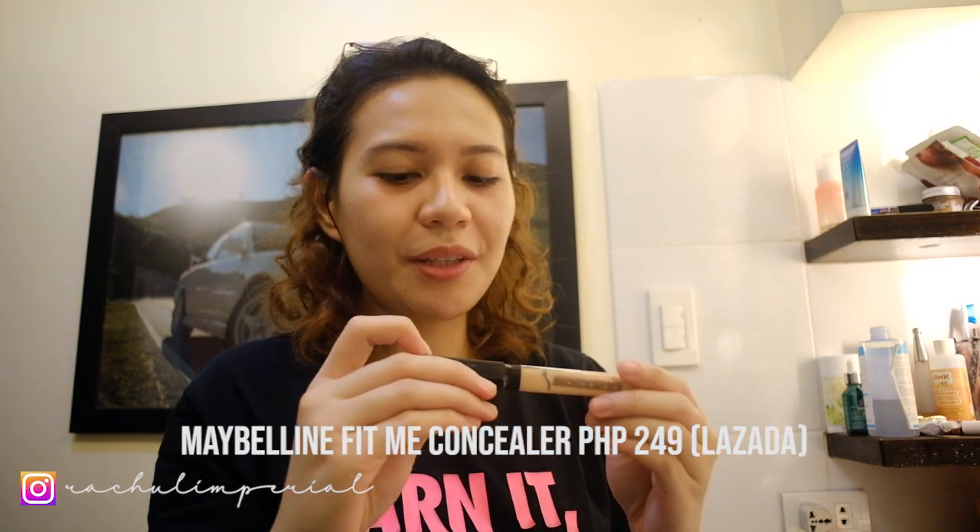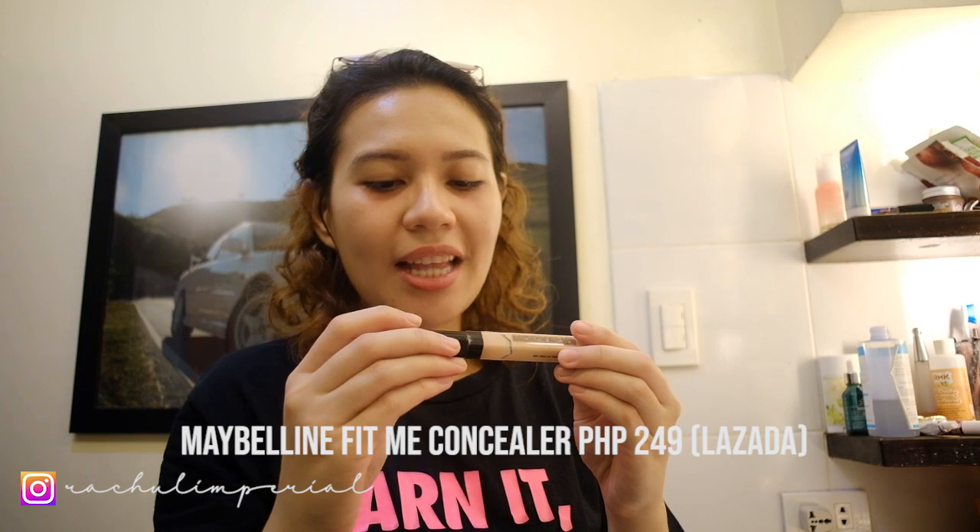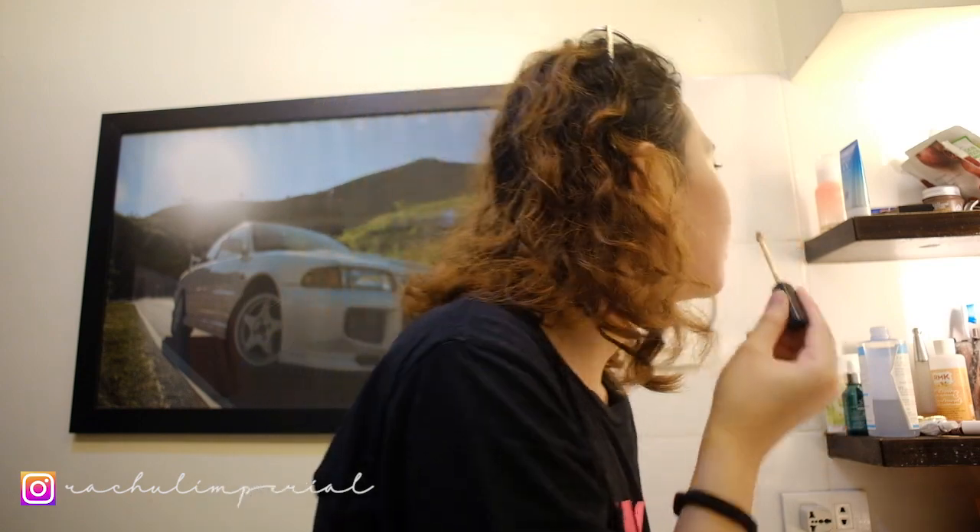For my concealer — very affordable. This is the Maybelline Fit Me Concealer in the shade Light. I have a manual lens so I can't adjust it on camera. I apply it on dark spots, concentrate it on the area, then blend using your ring finger. This concealer can work as-is — no powder needed.